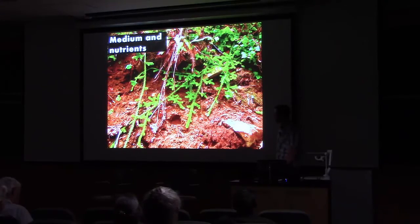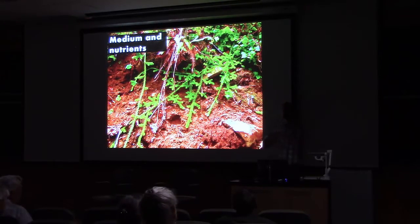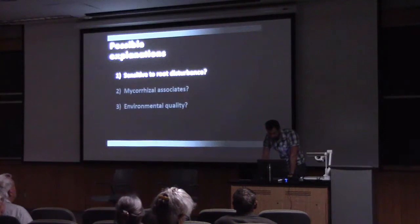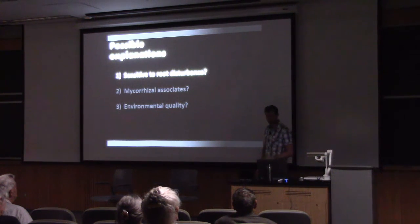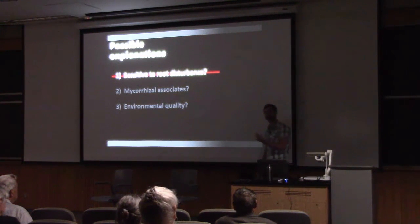They don't even seem to like shade in those conditions — most forests where lycopods do well are deciduous, not coniferous. You go to a coniferous forest and they're basically nowhere in sight under the canopy, but a lot of them are just harvesting light in the winter mostly. So the conclusion from this — was past failure in cultivating these plants really because they were sensitive to root disturbance? I don't think so.